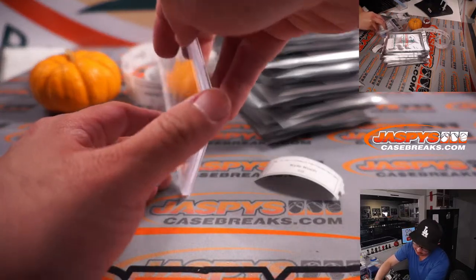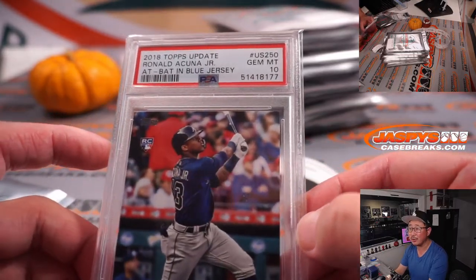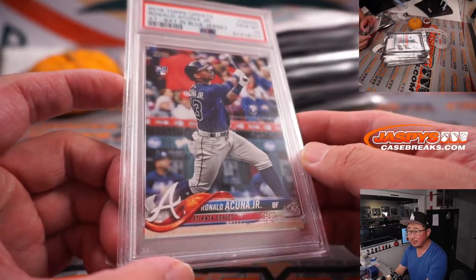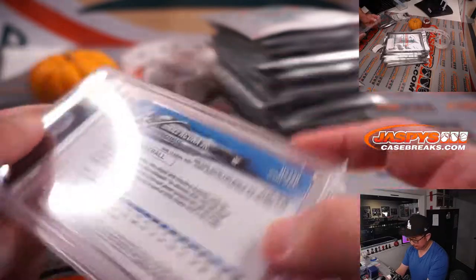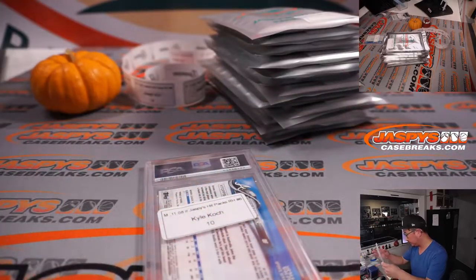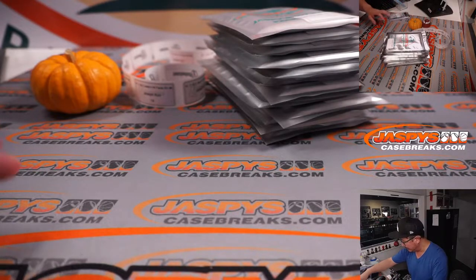We've got some baseball here. Another PSA 10 — 2018 Topps Update, Ronald Acuña Jr. Nice. Hopefully he comes back strong next year, which will be good for the hobby. All right, nice hit. Matthew, pack five.